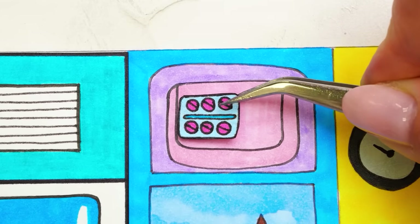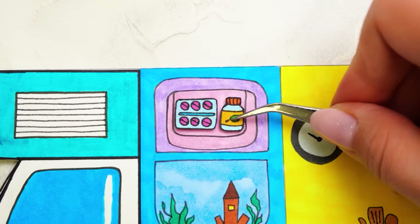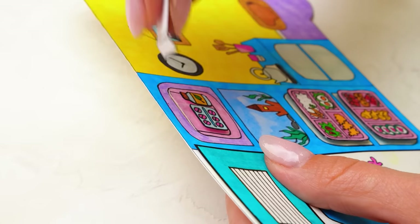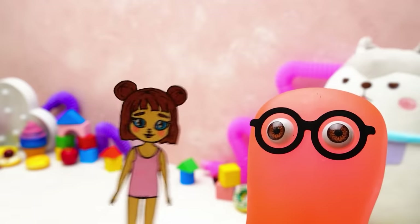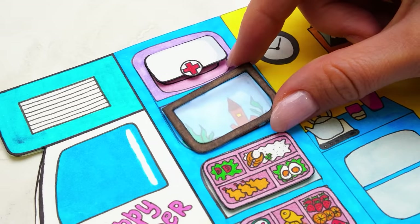Otherwise, we would have to take a doctor on every trip. All the medicines must be securely hidden in a locker. Here is the little door — it is really easy to install it. Sammy came up with this crafting part. Give me a thumbs up if you like it. And here we're gonna place a little aquarium.